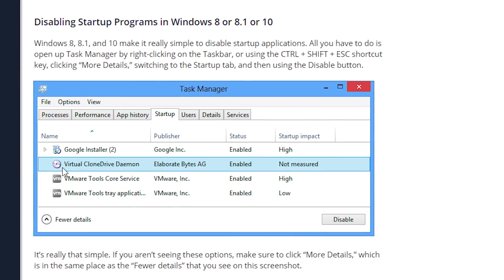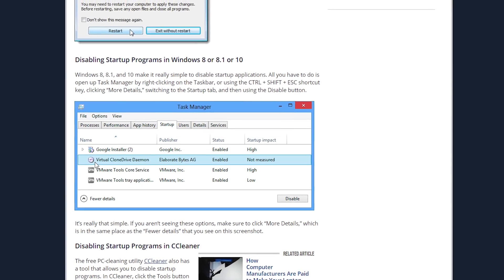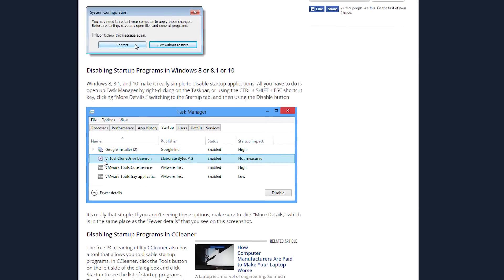In Windows 8, there's a handy tab right in the task manager with enable and disable options for startup programs like AI Suite. It's just that sometimes AI Suite shouldn't start when my computer turns on. In addition, CCleaner also has the ability to disable startup options as well.